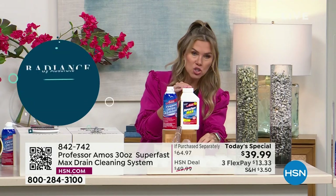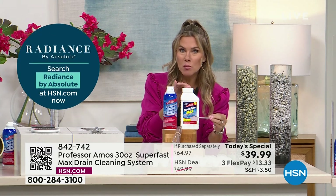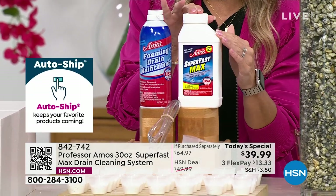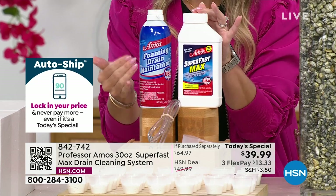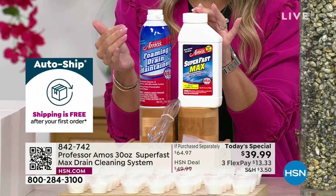It's a powder formula, so you're getting a little scoop included. It is hot water activated — as soon as you make that little solution with hot water and you pour it down your drain, Super Fast Max is going to work. 36 applications is the largest bottle we've ever done — 50% larger than you've ever picked up here before at HSN — but we're including that foaming maintenance drain cleaner.